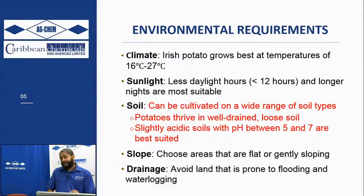In terms of your soils, potatoes can be cultivated in a wide variety of soils, but the soil must be loose and well-drained. Your land preparation should be done well in advance of planting potatoes. You cannot simply clear a piece of land today and plant potatoes - it doesn't work that way.